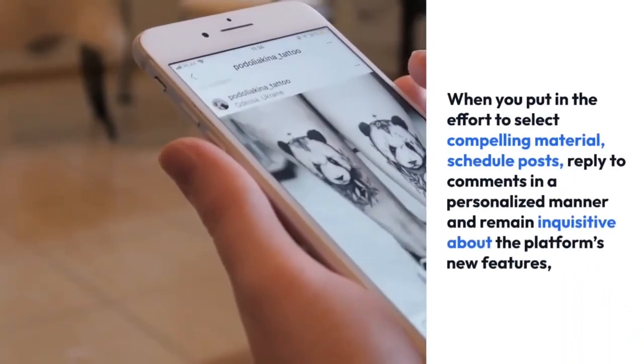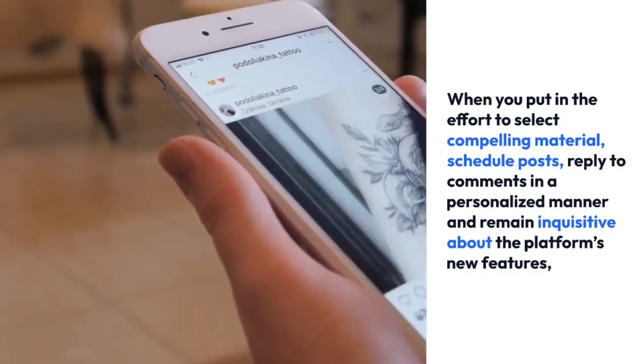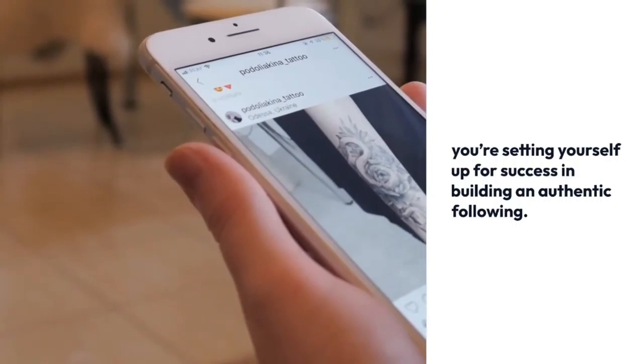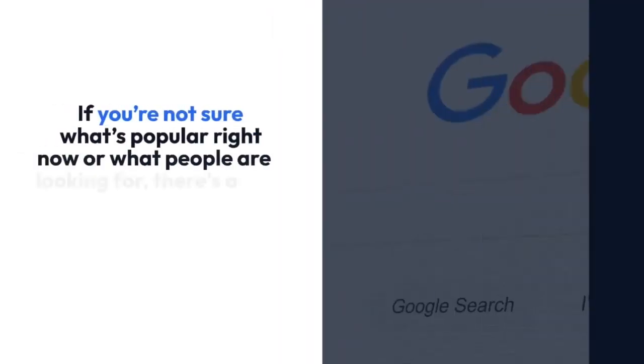When you put in the effort to select compelling material, schedule posts, reply to comments in a personalized manner, and remain inquisitive about the platform's new features, you're setting yourself up for success in building an authentic following.